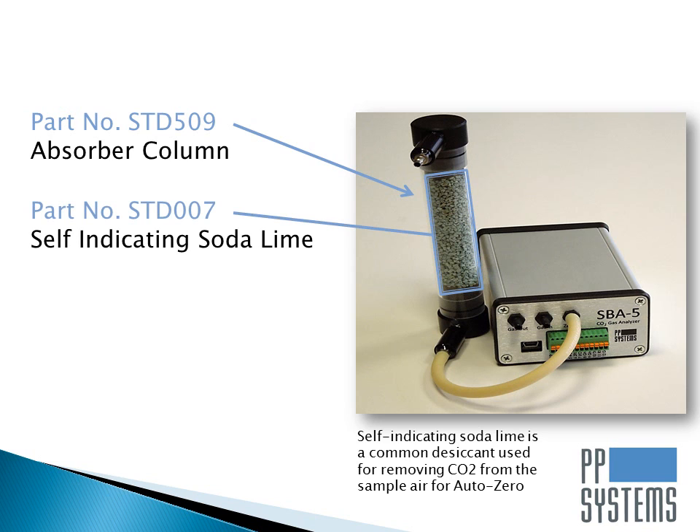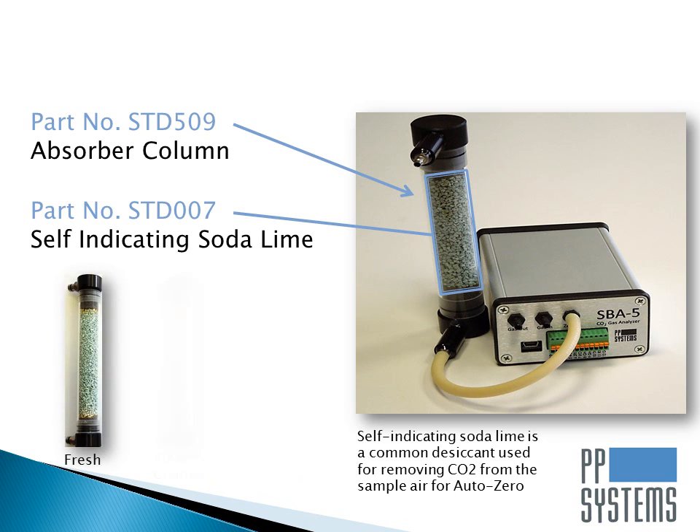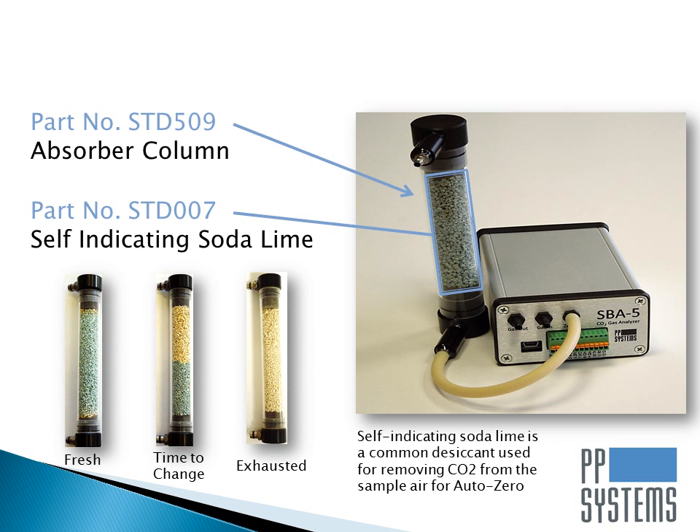Sodalime is also available from PP Systems and it is self-indicating, making it very easy to know when to change it out. It simply turns from green to brown when exhausted, indicating that it is time to replace.